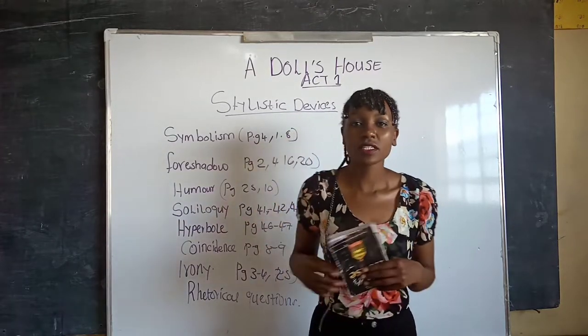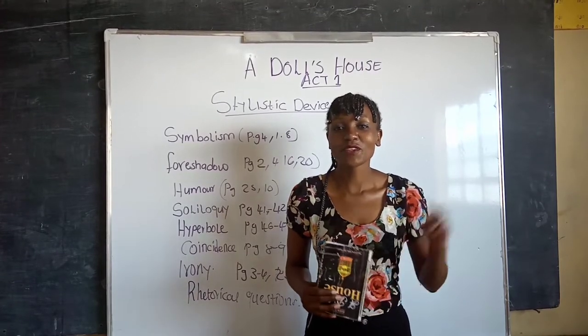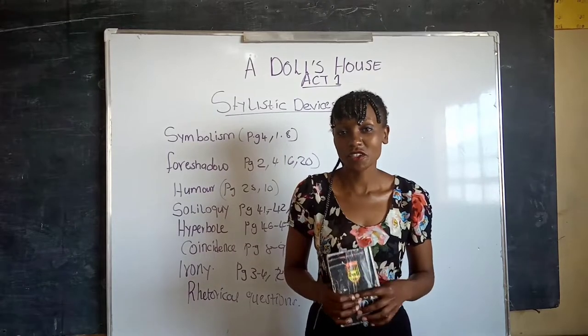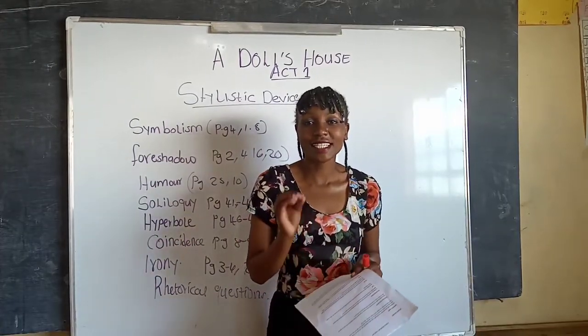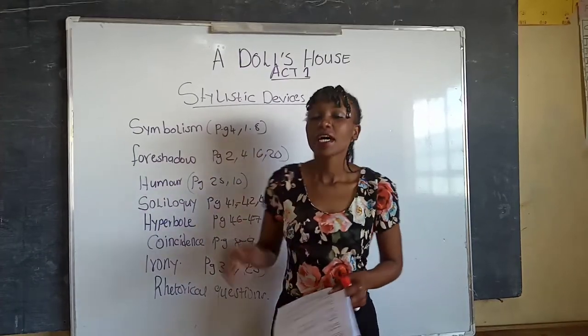In this lesson we are going to deal with Act One of A Doll's House, focusing on the stylistic devices. Remember this can be two to four marks in your exam, so pay close attention. We'll deal with Act One today, and next week we'll cover Act Two.